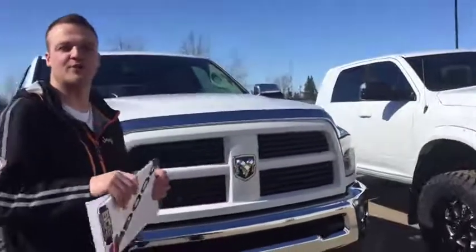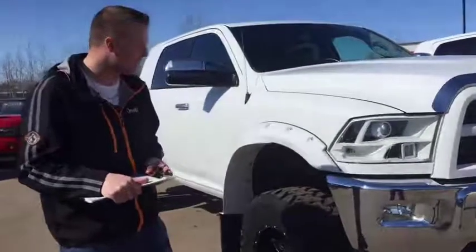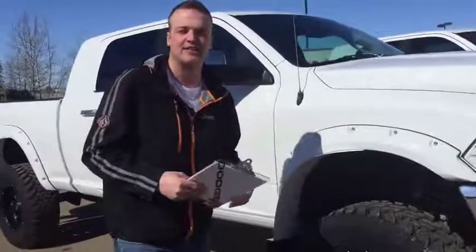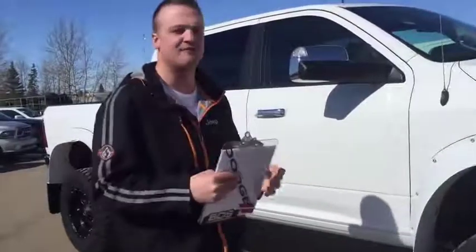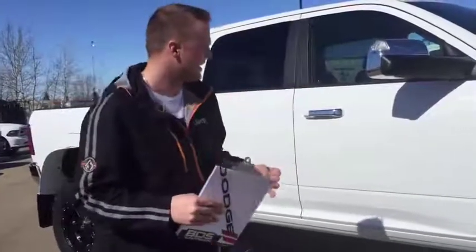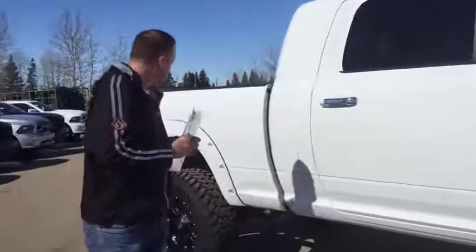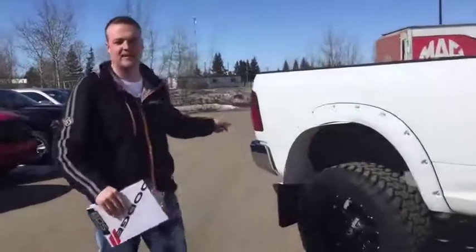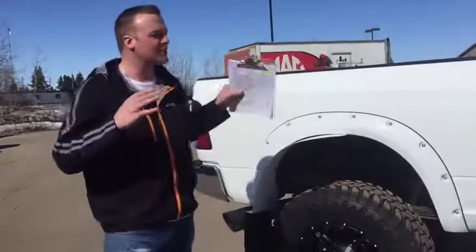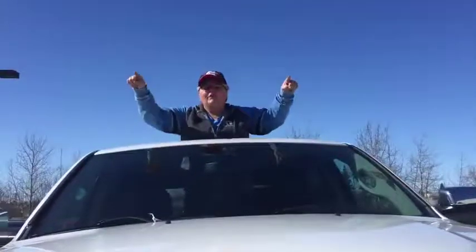Why is this truck so ridiculously priced? Well, as you just saw, we refurbished it from the front bumper to the rear bumper — you've seen the paint. Now, you could go buy one of these trucks for $50,000, $55,000, $60,000 — I don't care. It's gonna need tires, it's not gonna have a delete kit, it's gonna need a paint job, it's gonna need an exhaust tip. This truck is turnkey, ready to go — priced right for what you're getting. I'm Rig Ready Pam and I approve this message.